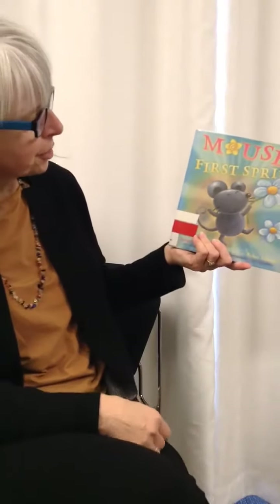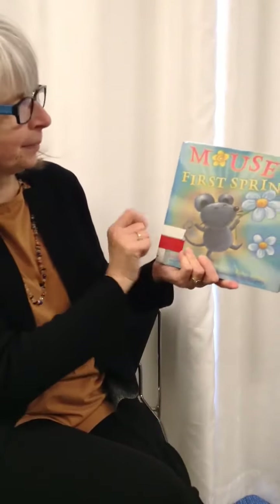I have another spring book for you. This is called Mouse's First Spring. There's little mouse. This one is by Lauren Thompson.